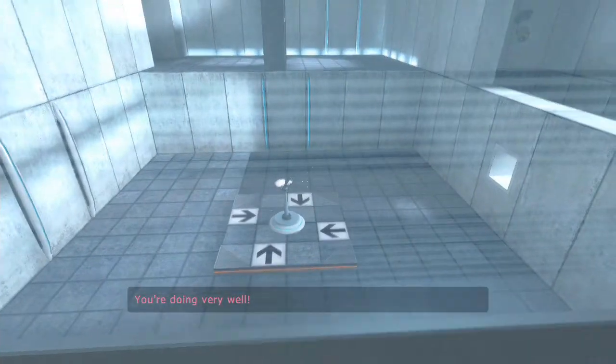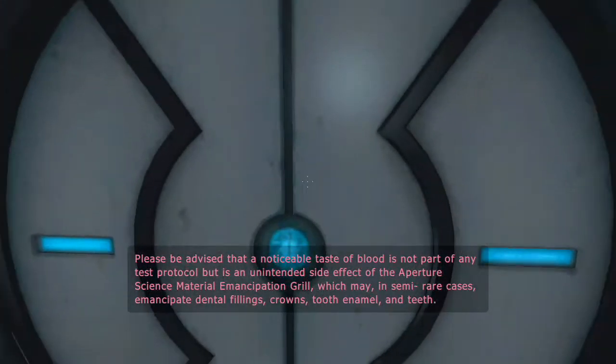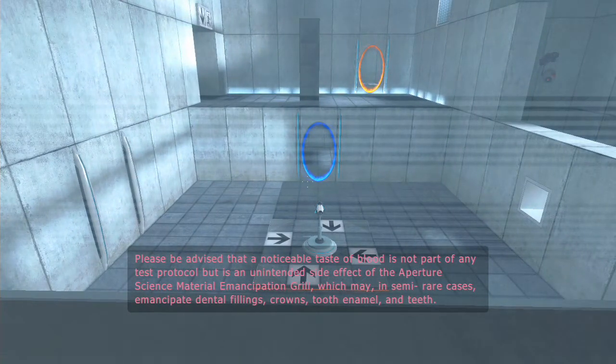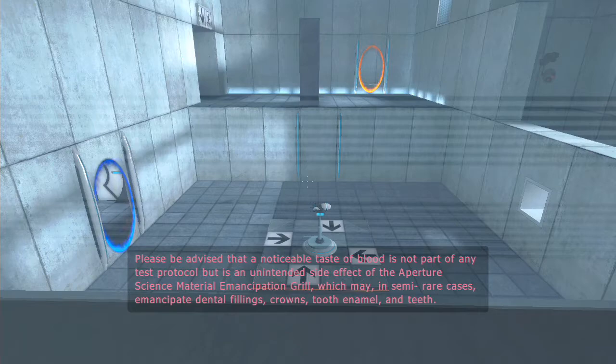You're doing very well. Please be advised that a metallic taste of blood is not part of any test protocol, but is an unintended side effect of the Aperture Science material emancipation grid, which may, in semi-rare cases, emancipate dental fillings, crowns, tooth enamel, and teeth.